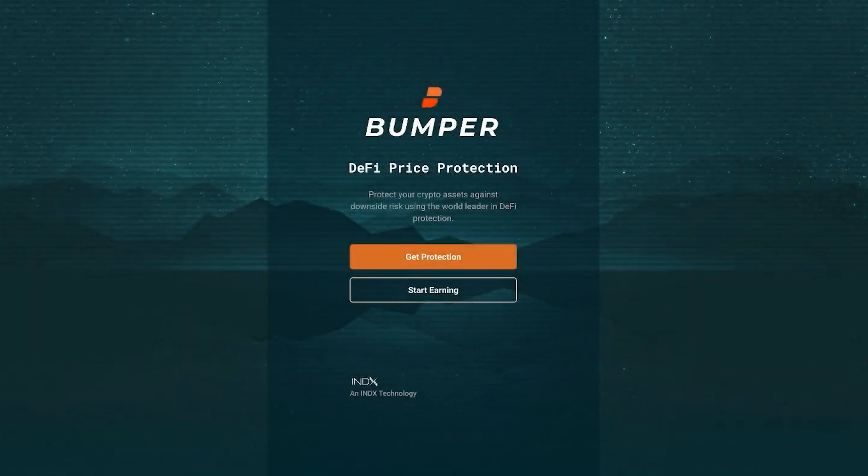Welcome to Bumper, an innovative DeFi protocol designed for price protection of your crypto assets against downside market risk. Set the price you want to protect, and if the market crashes, your asset will never fall below that price. Importantly, if the market pumps, your asset rises too.